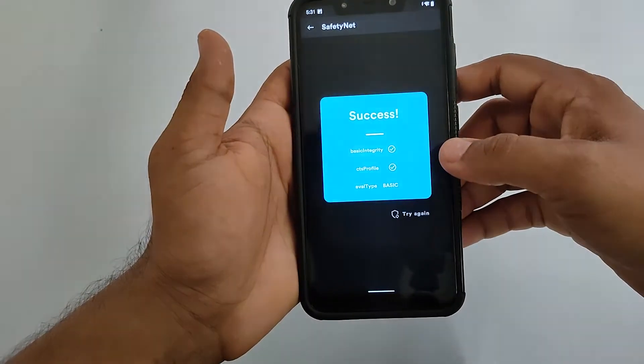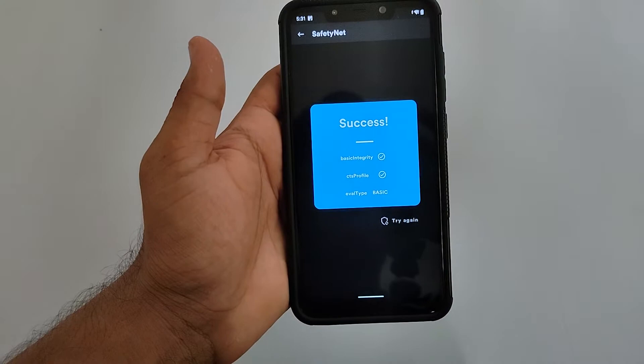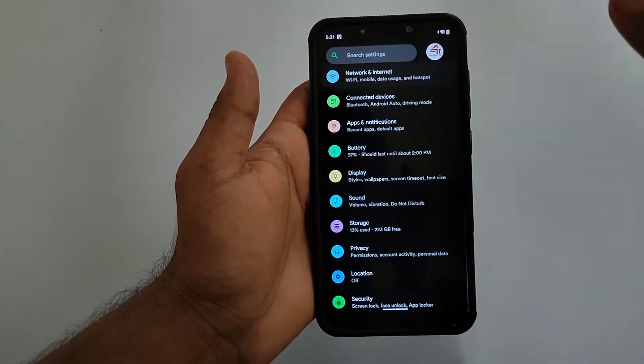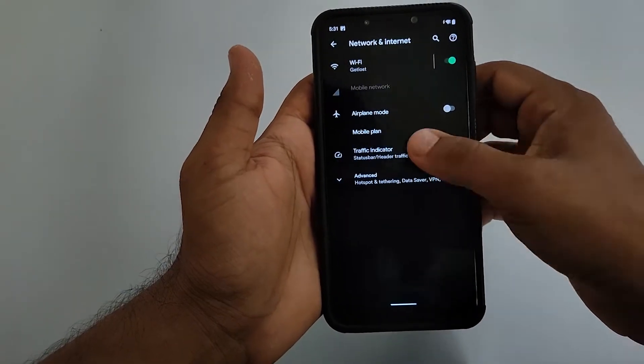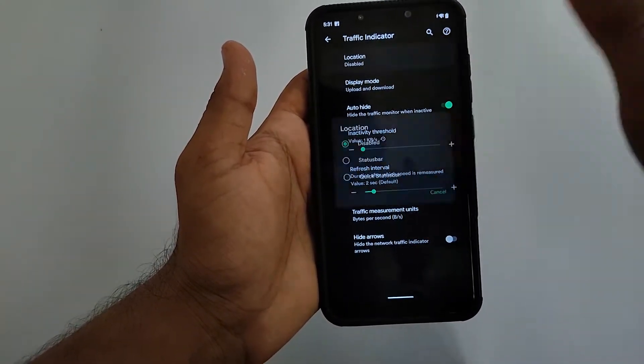So you won't be facing any issues with banking applications. In Settings, the search option gives the feel of Android 12 by placing the profile picture on the side.